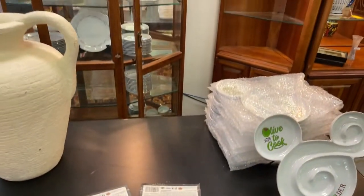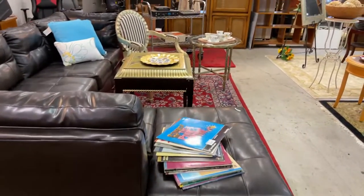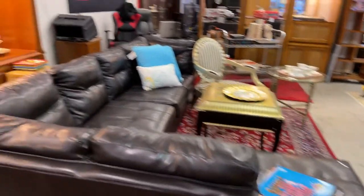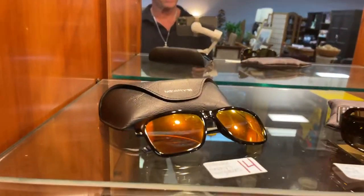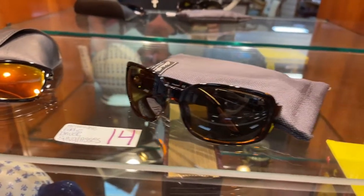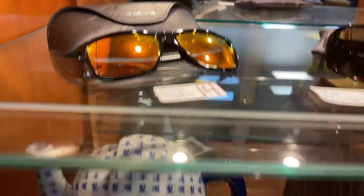We've got some more cooking items and we're going to come back down around. I try to keep this going in the direction that we're going to run so we keep the sale moving smoothly. We pretty much run in the order that I'm doing this video, but not always entirely. We got Eddie Bauer sunglasses, Mary's sunglasses.